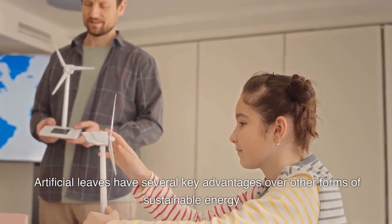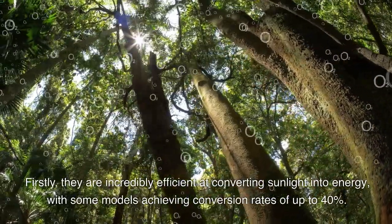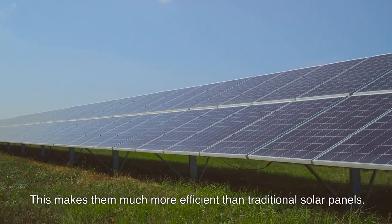Artificial leaves have several key advantages over other forms of sustainable energy. Firstly, they are incredibly efficient at converting sunlight into energy, with some models achieving conversion rates of up to 40%. This makes them much more efficient than traditional solar panels.